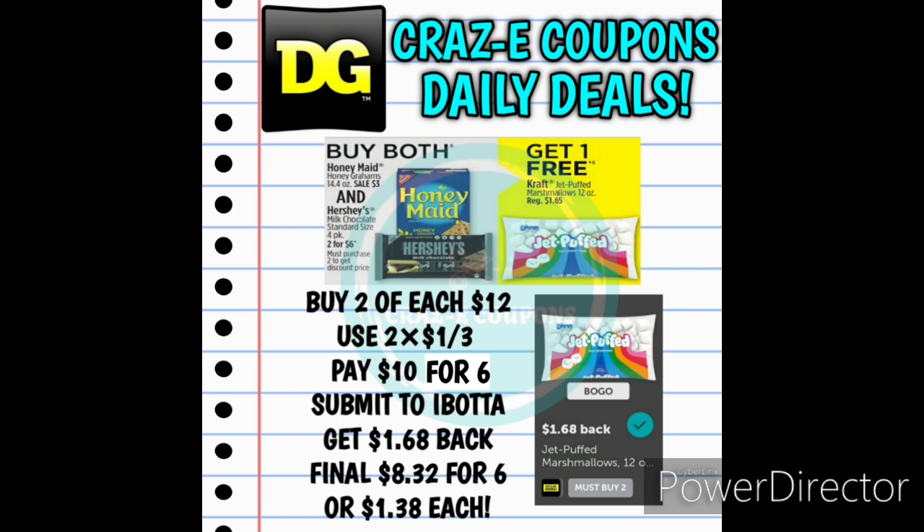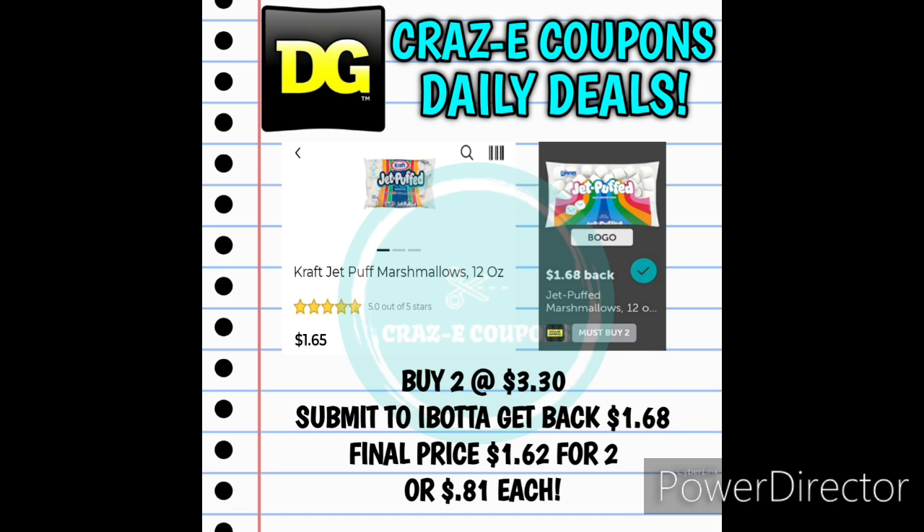If you want to double this deal up, the Hershey Candy Bars are on sale 2 for $6. Plus, we have a buy one, get one free on Kraft Jet Puffed Marshmallows on Ibotta. Pick up two of each product — that's going to put you at $12. Use two of the $1 off 3 tear pad coupons, leaving you paying $10 for six products. Then submit your receipt to Ibotta, get $1.68 back on the Jet Puffed Marshmallows, making your final price $8.32 for six. Or, just pick up two Kraft Jet Puffed Marshmallows at $1.65 each — $3.30 total — submit to Ibotta, get $1.68 back, leaving you paying $1.62 for two, or $0.81 each.